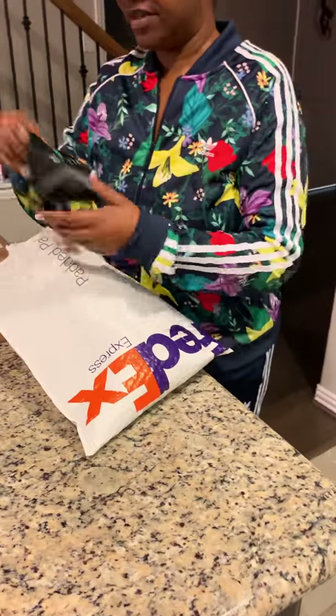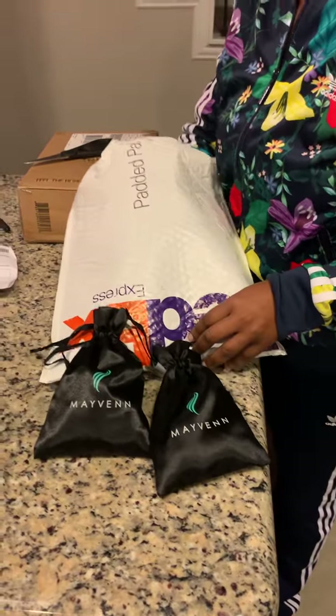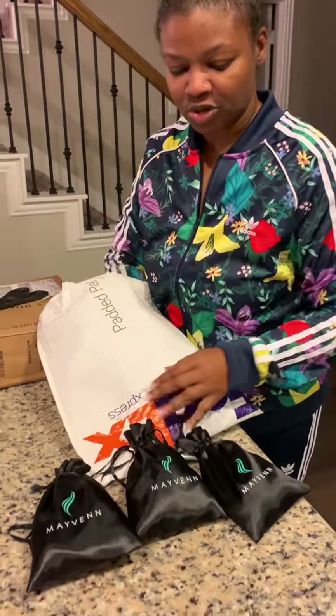Let's see what Mayveen's working with. This is my first time ever using their hair because I don't do weave a lot, but I'm trying to start getting into it. I'm just getting older and I want to try new things.